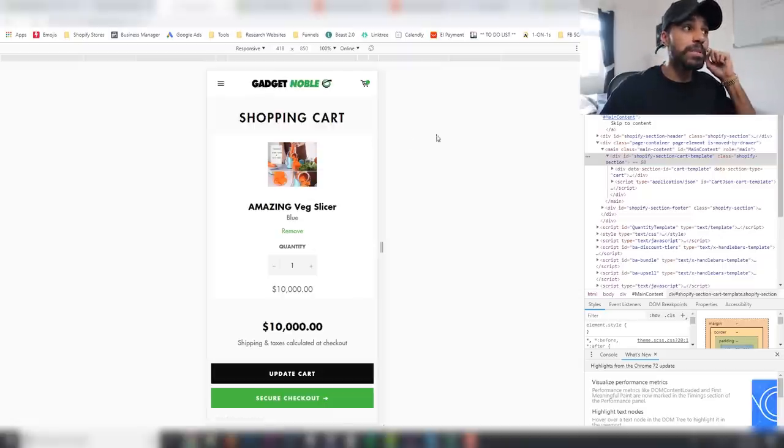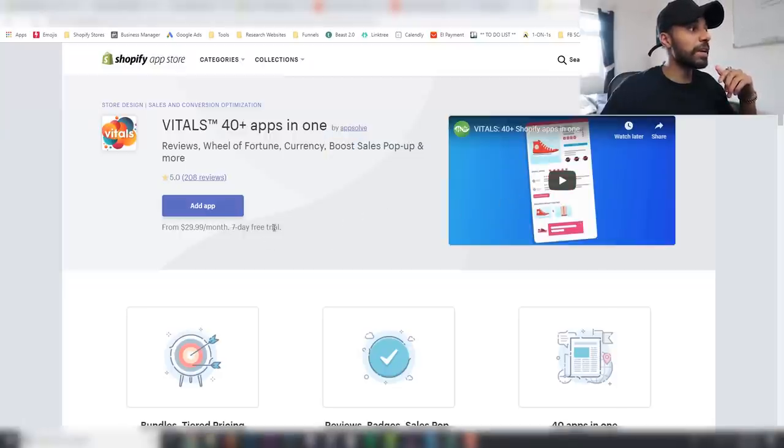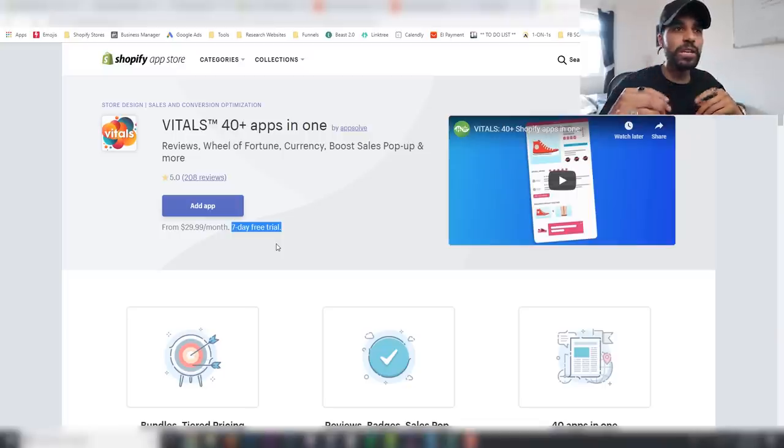The Vitals app also has a deal — normally you get a 7-day free trial, but I've negotiated it to either a 14 or 30-day free trial. The link for that will be down below. All of these apps are absolutely immense and I only recommend apps that I've had success with, so these three are absolutely killer to have on your store. They all have a free trial option, so you've got no excuses not to try them.